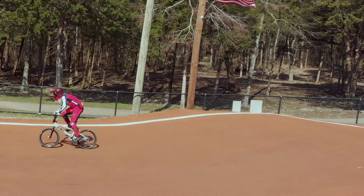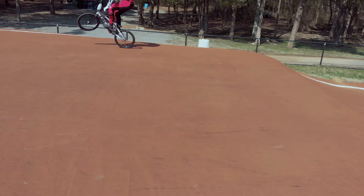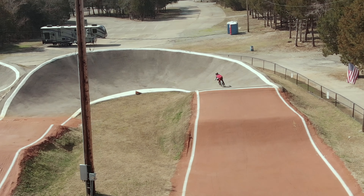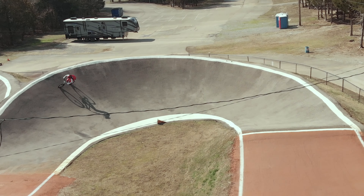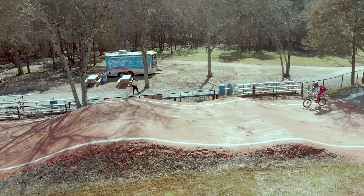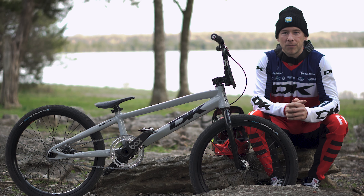I felt like the tires were just hooking up the whole time. At the high speed points on the track they felt super stable, and going around the corners there was so much extra traction. Super excited for you guys to get a hold of these and give them a try — let me know what you think, thanks for checking it out.